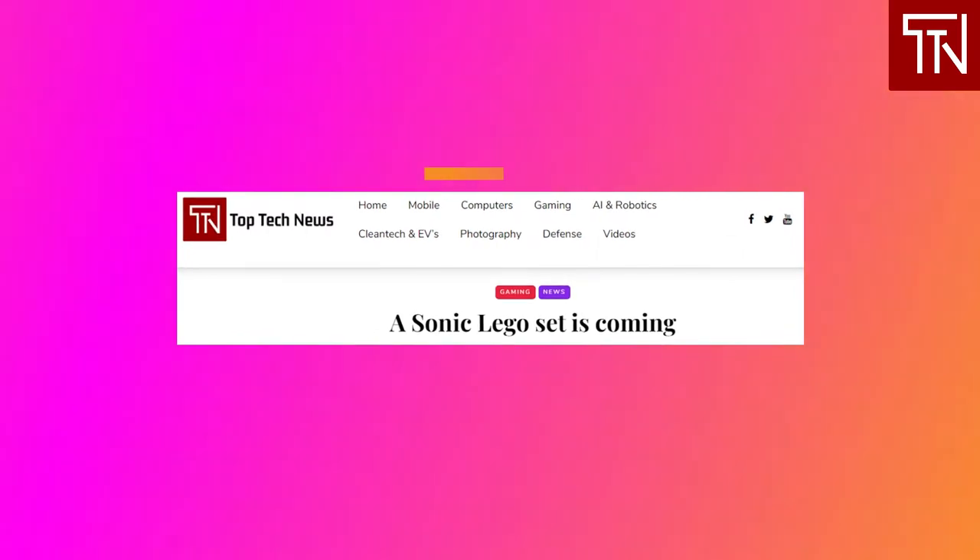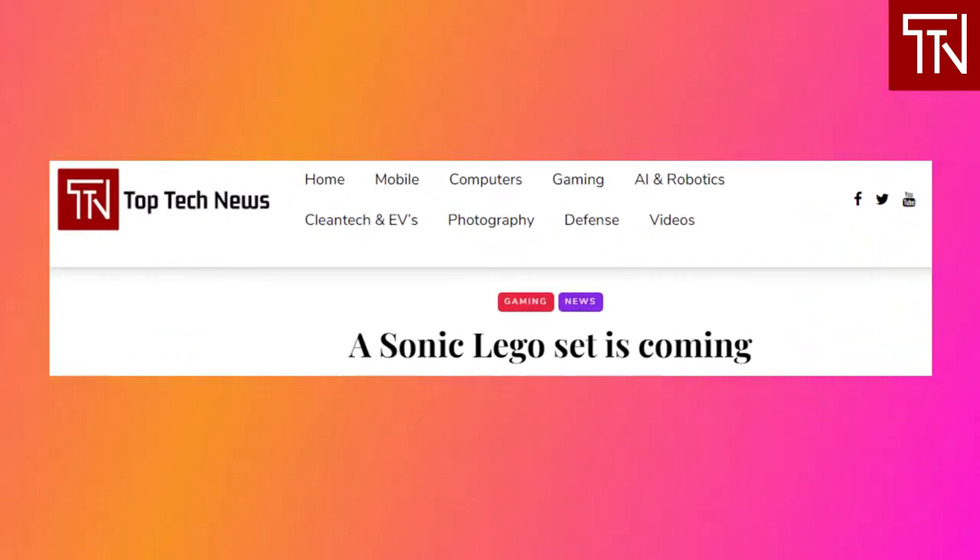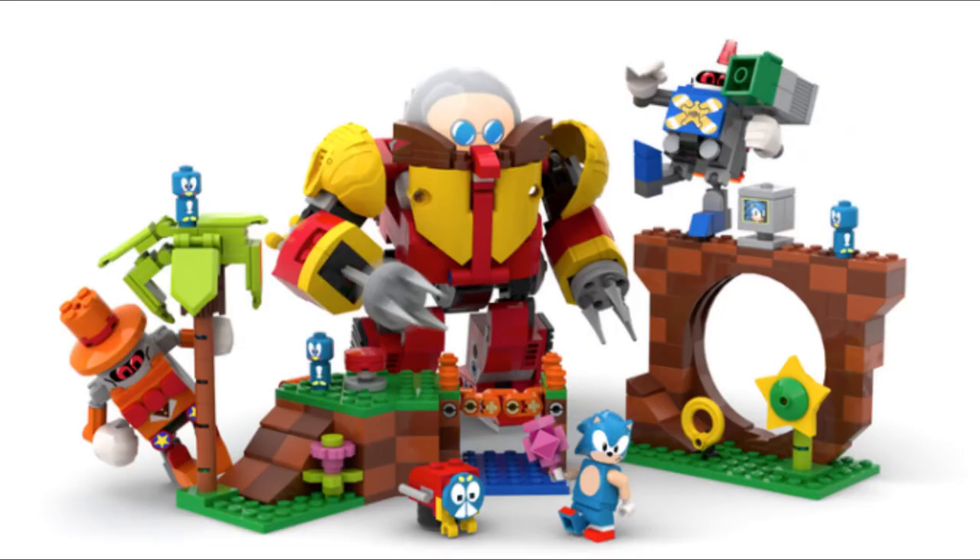A Sonic LEGO set is coming. Everyone's favorite blue hedgehog is about to get his own LEGO set. You can thank 24-year-old Sonic fan Viv Granol and the LEGO Ideas program for bringing LEGO and Sega together. The initiative, which allows fans to submit designs they'd like to see the company manufacture, has produced some truly delightful sets, including a handful of fun NASA-themed ones. Granol's design of the Green Hill Zone, based on the Sonic Mania rendition of the level, earned him more than 10,000 community votes before LEGO considers making it official. With Sega's approval, LEGO is now starting official development on the design, and didn't say when the set will go on sale but mentioned it will be available globally once it's ready.